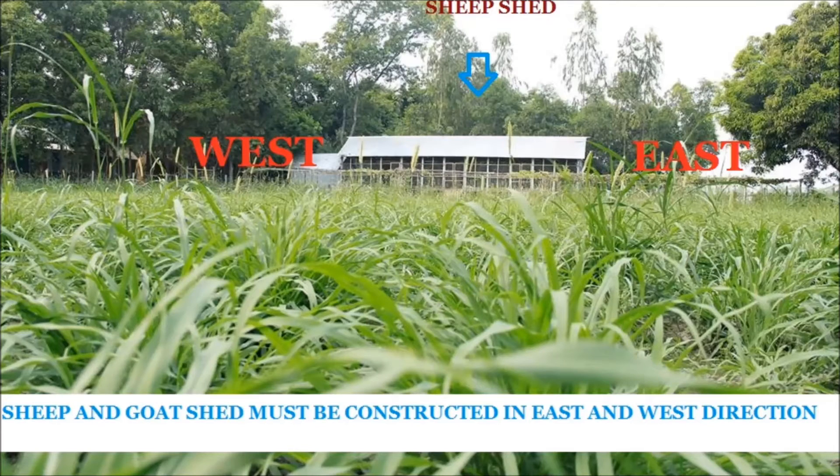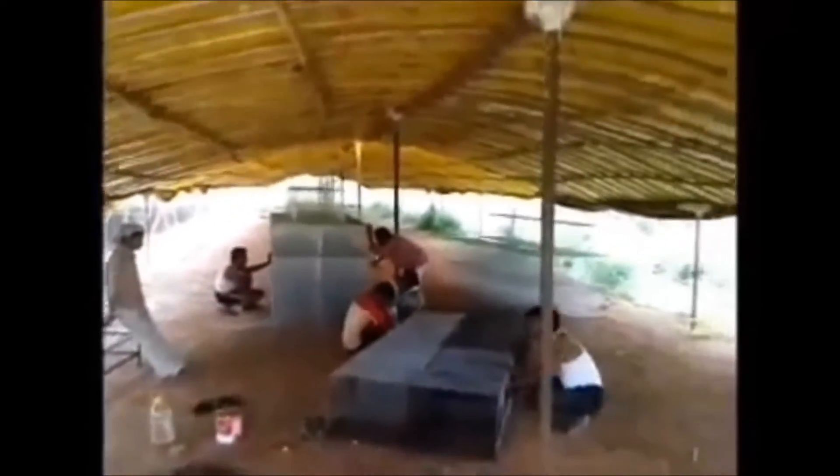Here you can see a shed. This shed is constructed in an east-west direction, so you should also construct your shed the same way. Here you can see a simple economy shed constructed with bamboos.